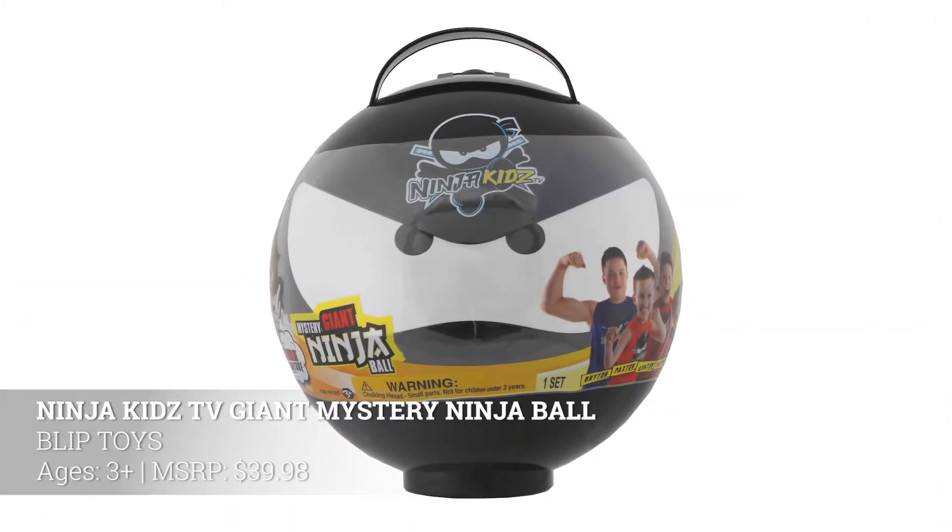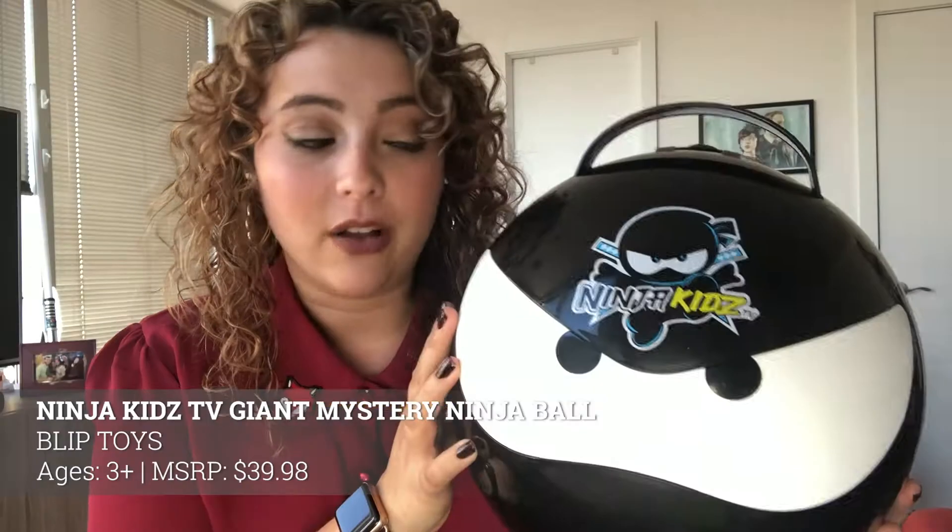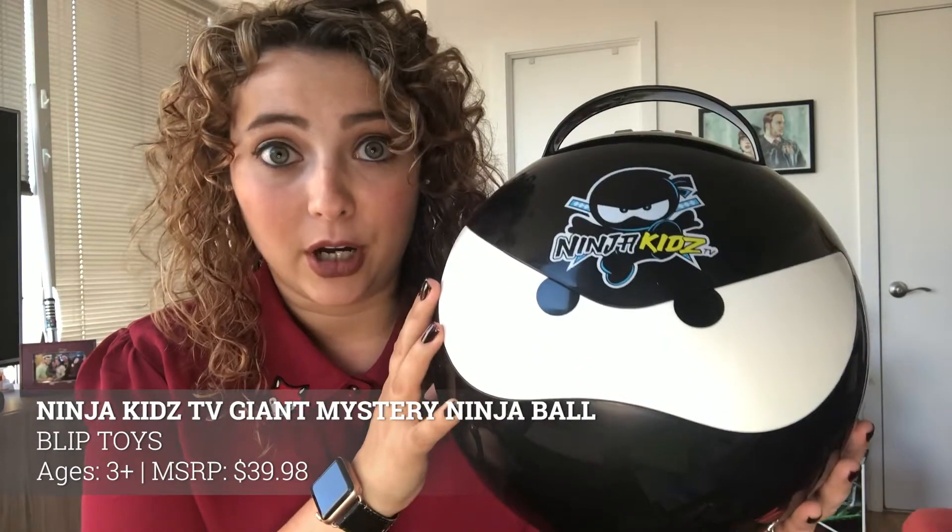Let's kick it off with something for my ninjas in training. This is the Ninja Kids TV Giant Mystery Ninja Ball, and inside this epic ball you're going to find tons of blind bags. Let's open some — inside these giant blind bags you're going to find all kinds of fun things.